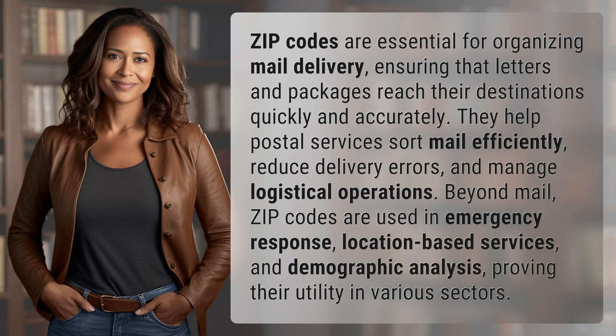Beyond mail, zip codes are used in emergency response, location-based services, and demographic analysis, proving their utility in various sectors.